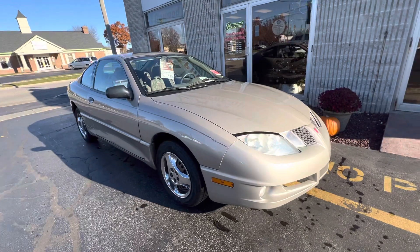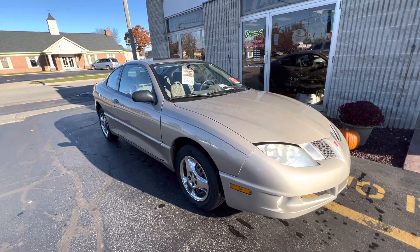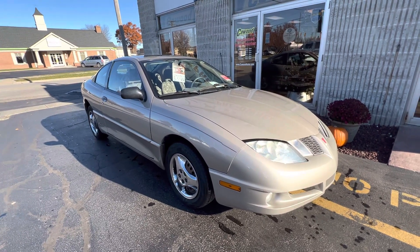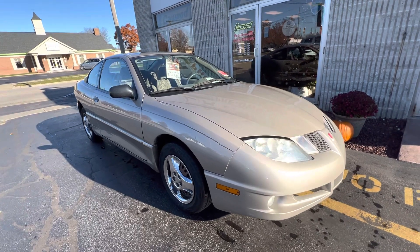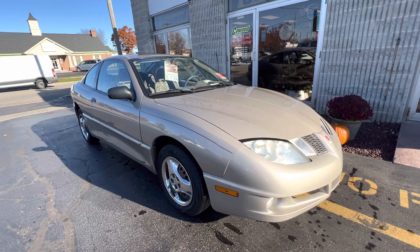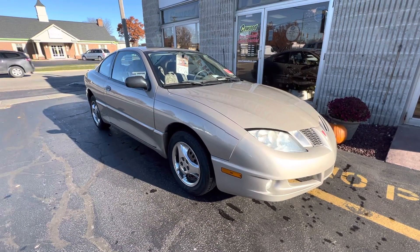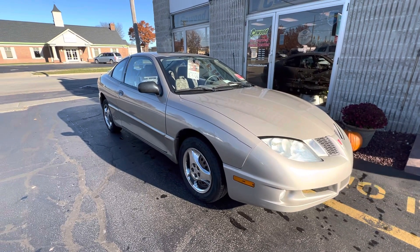We're located at 2516 Pine Grove in Port Huron. Stop by and take a look at all the different vehicles that we have. If you don't like this one, there might be something else that you like. But this is a pretty nice vehicle — again, sold as is. So stop by; any of the sales associates here would love to help you out. We're located at 2516 Pine Grove Avenue. Thanks for watching.